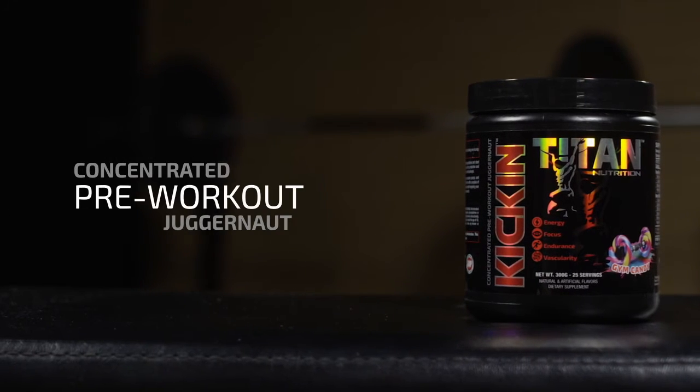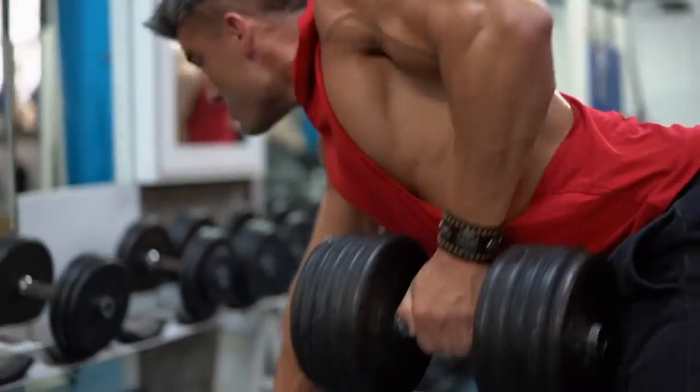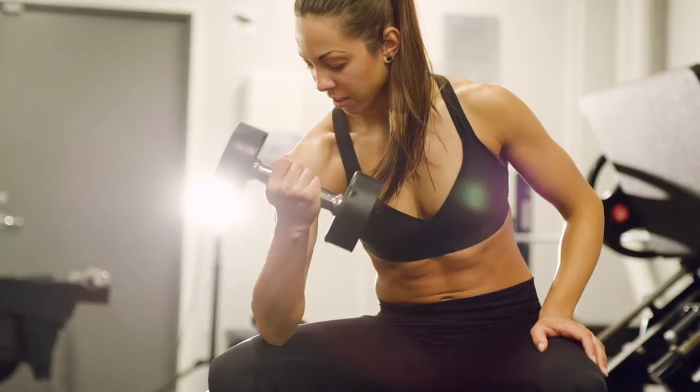Kick-In is Titan's concentrated pre-workout juggernaut. If you're looking for a pre-workout that gives you a lot of energy, a lot of laser-like focus intensity in the gym, and plenty of endurance, look no further than Kick-In.